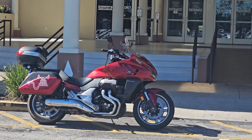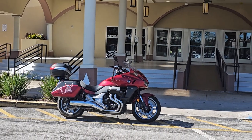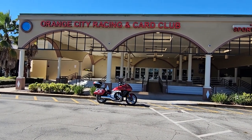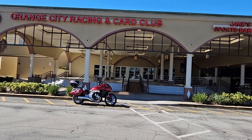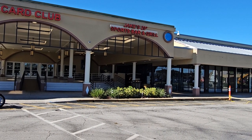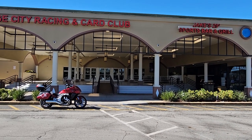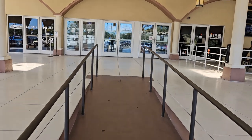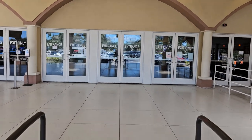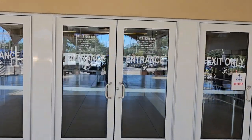Hey everybody, we're here in Orange City, Florida with the Red Devil at the Orange City Racing Card Club and Jake's 29 Degrees Sports Bar and Grill. We're here to play a little poker — we just left Daytona — as we make our way into the Orange City poker room. We're gonna take a walk around and give you a nice view of the room and what they have to offer here.